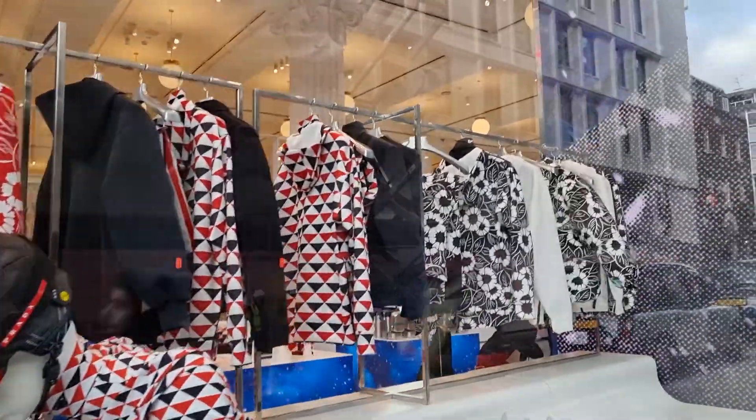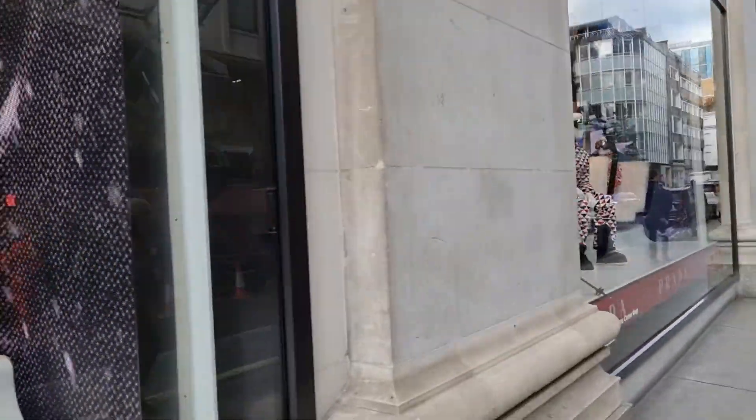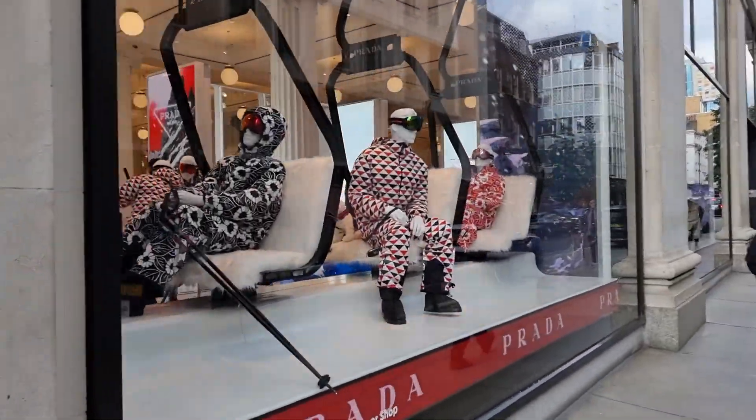Look at this winter Prada display from Selfridges — looks so cool.